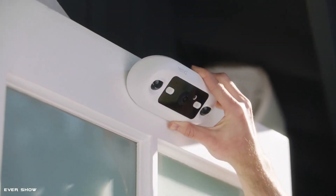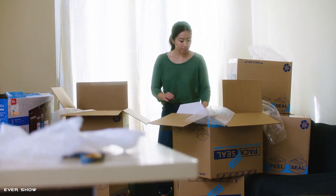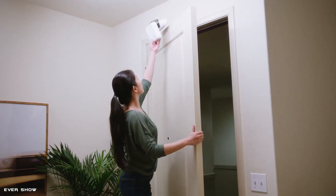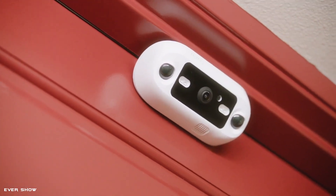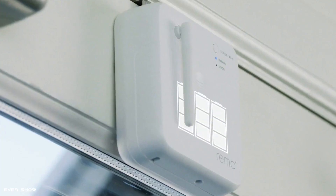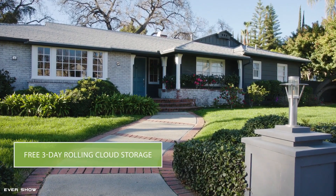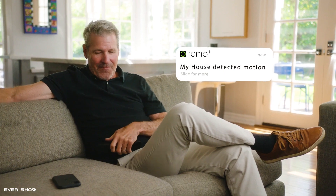DoorCam 2 is the second generation of the world's only over-the-door wireless smart Wi-Fi home security camera. It installs in seconds over most doors so that you can monitor all activity in full HD. Stream all your live videos in high-quality 1080p HD. The camera lens has a 160-degree field of view, so it will catch everything going on in front of the door.